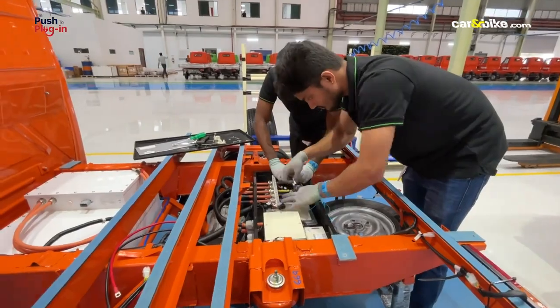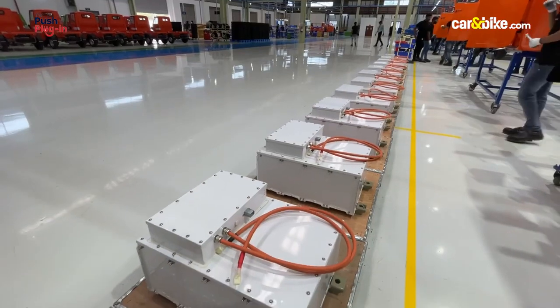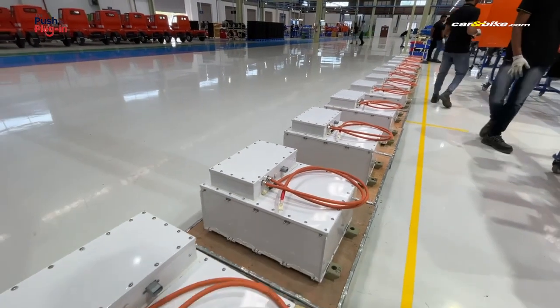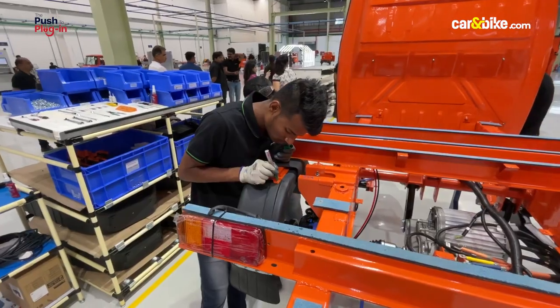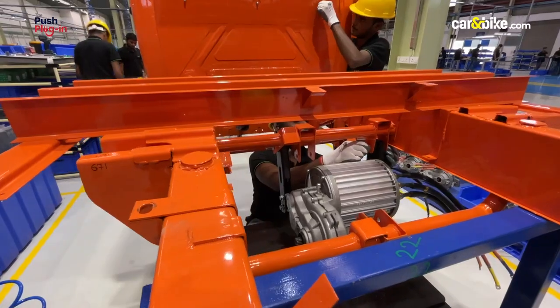Over the last two years, Altigreen has designed its own torque motors, chargers — both AC and DC — embedded software based on models, vehicle control unit, telematics enhanced by IoT, and a clutchless EV transmission.